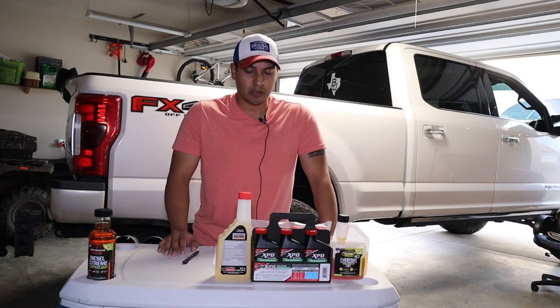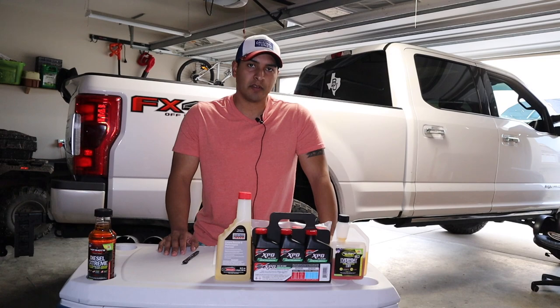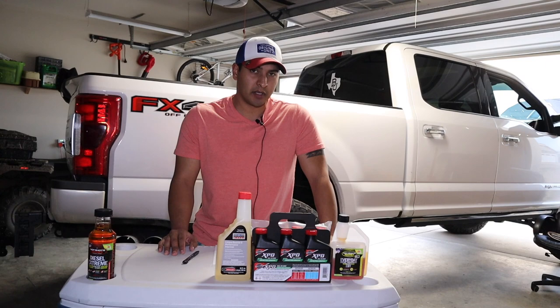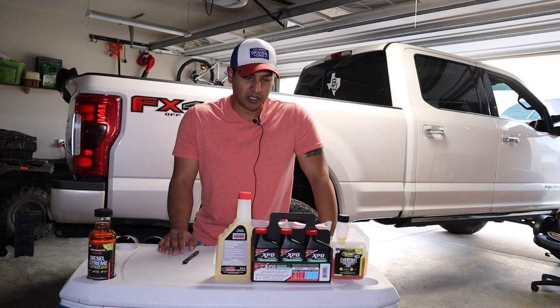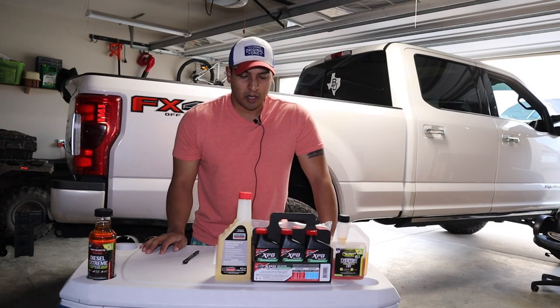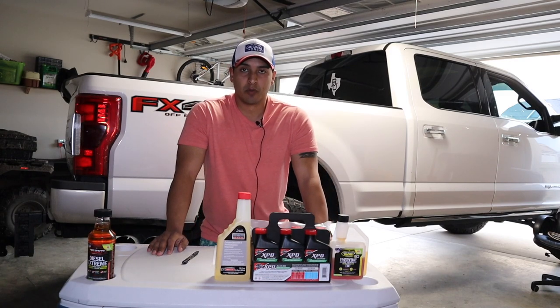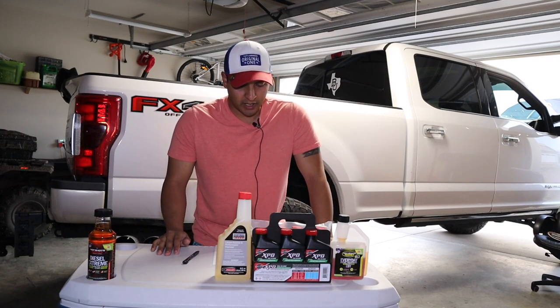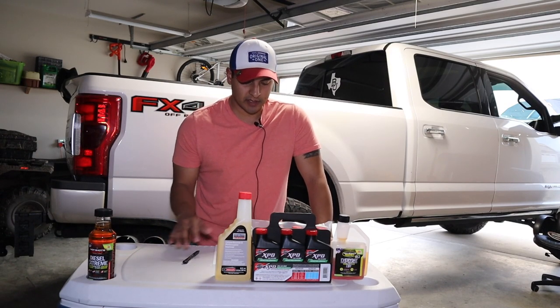For the most part, fuel additives will barely touch your fuel miles-per-gallon improvements. You're not really buying it specifically for MPG gains — if you factor the cost per ounce against each tank, I'm not sure you save as much as you're putting in. But you're doing it for these multiple other reasons.